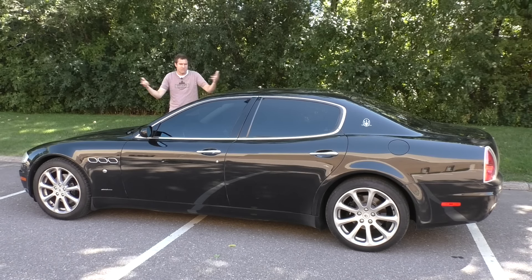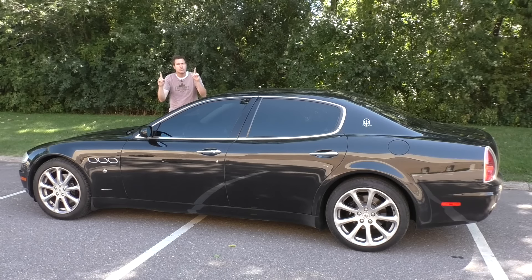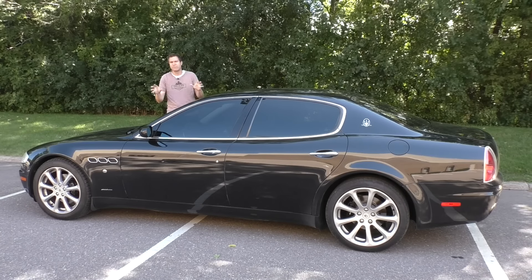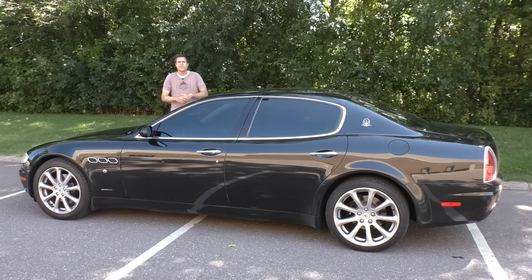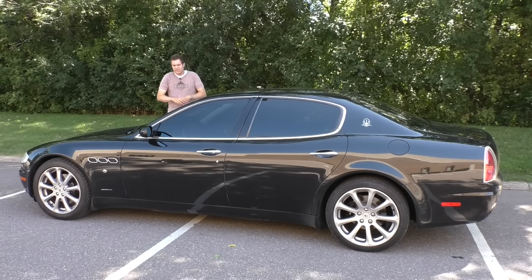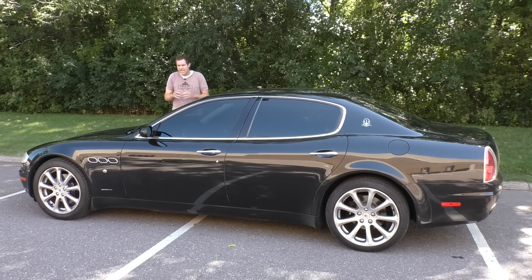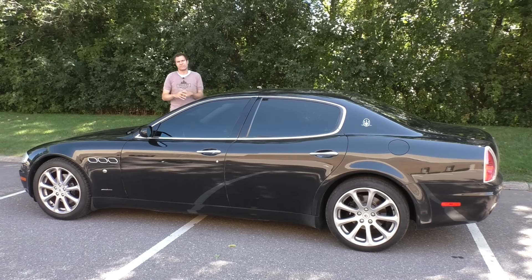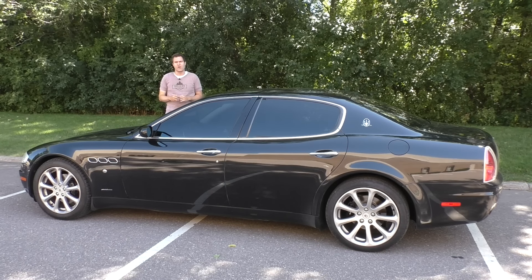Everybody will think that you spent $106,000, but you will know, because you will become intimately acquainted with all of the problems that I described. Today, I'm going to give you a tour of all those problems and show and tell you about all of them. And then I'm going to take this thing out on the road to find out if at least it drives like a Maserati should. And then I'm going to give it a Doug score.